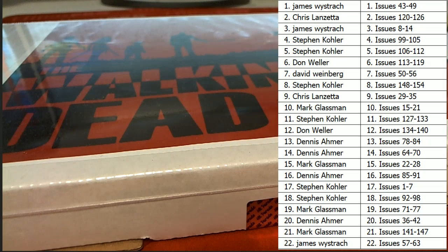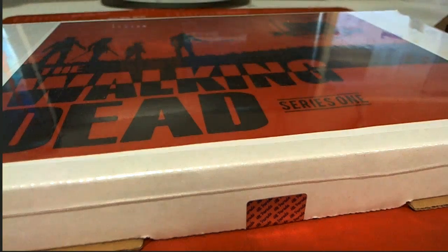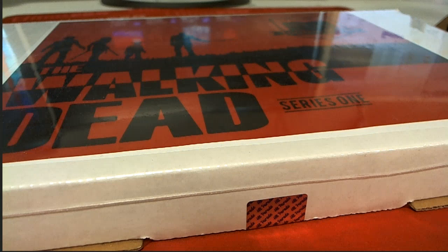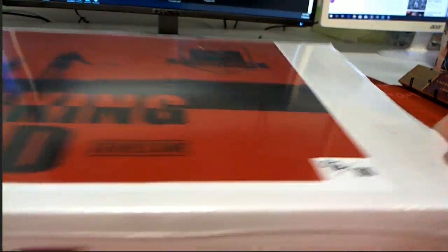Alright guys, everybody see their names and issues? Let's see what we got here. Some key issues to look out for in Walking Dead — Walking Dead number two from this series, number 27, number 19, and number 27. They list those as like four big hits. Anyway, this is box 92 of 100.